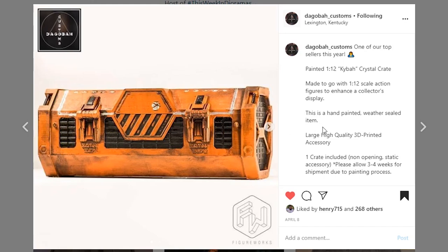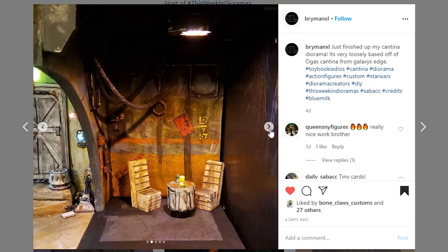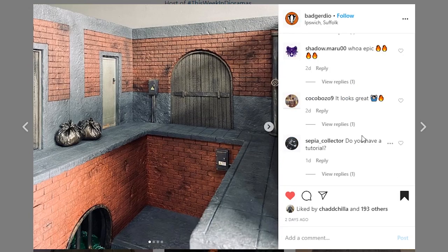This one's coming from Bryman XL — they just finished up their Cantina diorama, obviously Star Wars, and this thing is looking very nice. I really dig the arch that you've got here and the nice lighting tone is really looking cool. The little grate here gives a bit of different texture which is a fun addition. The interior is looking very cool — I think you did a great job on this piece.